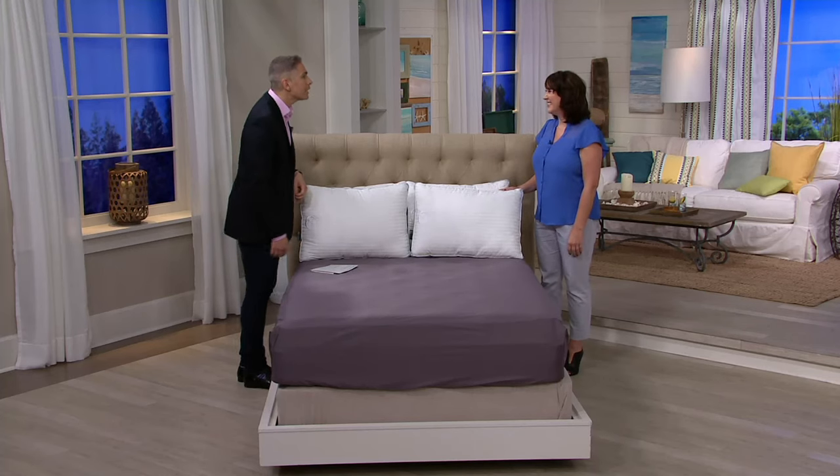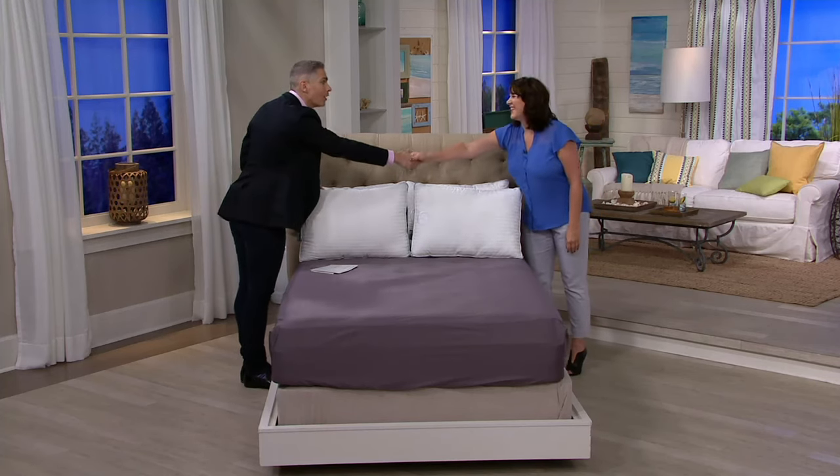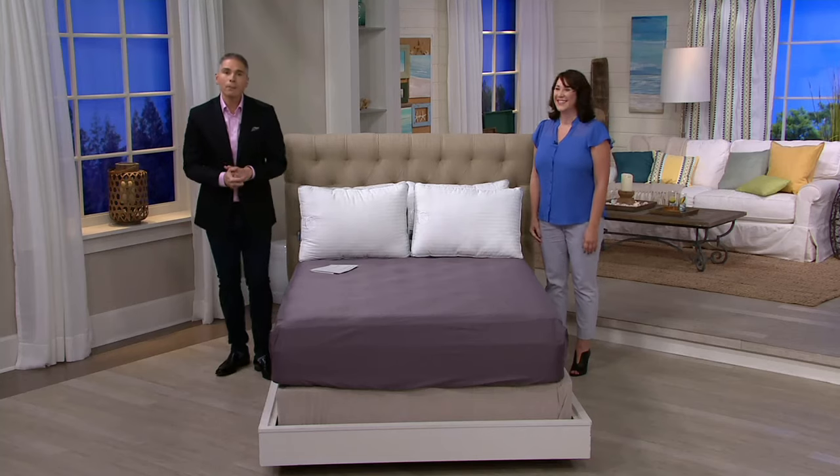Whitney, welcome to QVC — glad to have you on the show. That one has been very popular. Of course, Serta always is. Take that home for less than $30.